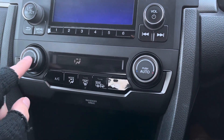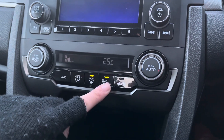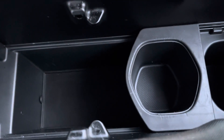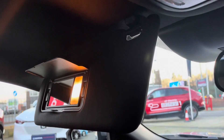Moving on to your climate control setup now — it can be set to auto for ease of use, and you do get front and rear heated windscreens, which is going to be great for those winter months. Just below your climate control you do get a small storage compartment. In your centre console you've got access to cup holders as well as a private storage compartment, and you do also get illuminated vanity mirrors.